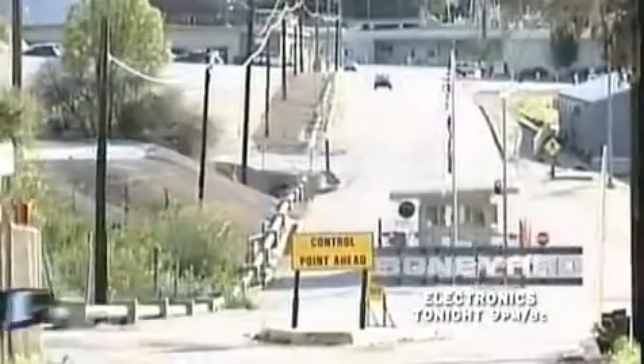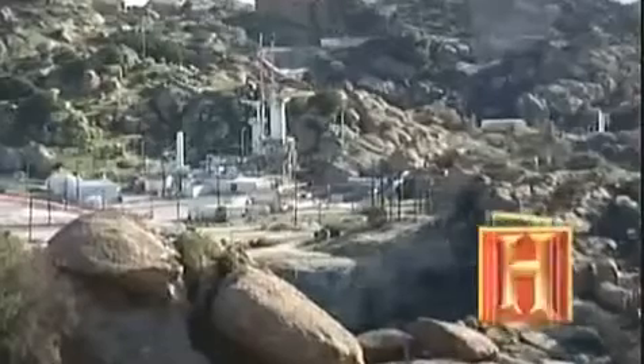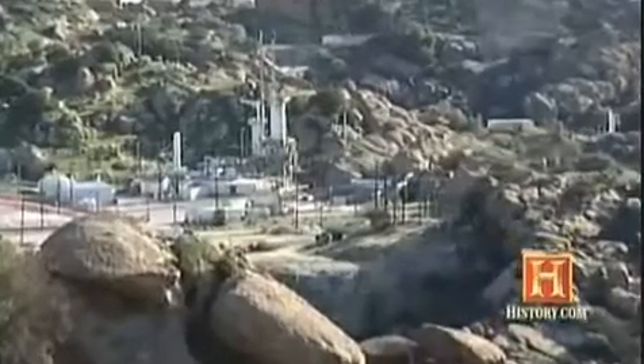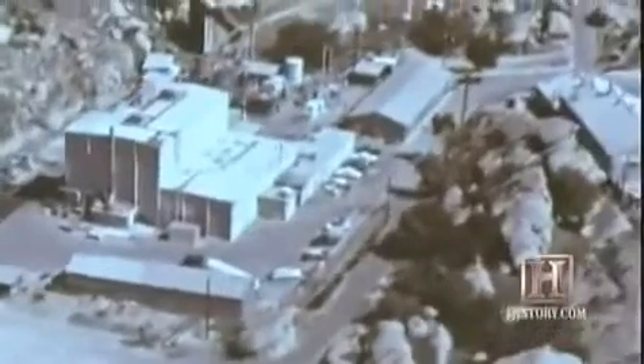In 1959, just 30 miles from downtown Los Angeles, a little-known nuclear disaster began to unfold at an important Cold War facility. The Santa Susana Field Laboratory, created by the government's Atomic Energy Commission and operated by Rocketdyne, played a vital defense role by producing powerful rockets. A 2,800-acre site was built in the hills above Simi Valley, a town of 8,000 just west of Los Angeles' San Fernando Valley.